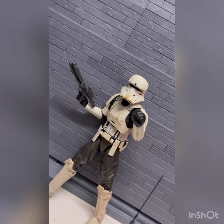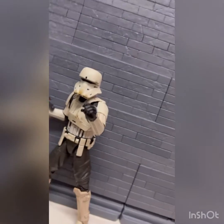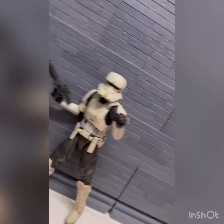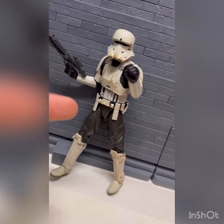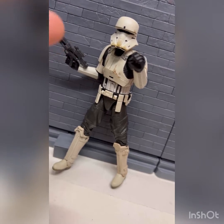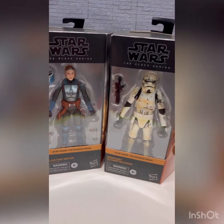Next is the Rogue One Hover Tank Pilot. I should have done my research beforehand — I don't know too much about the Rogue One troopers even though I've seen the movie tons of times. I think I have one sealed in a box somewhere, and I believe this was a Toys"R"Us exclusive when it first came out.